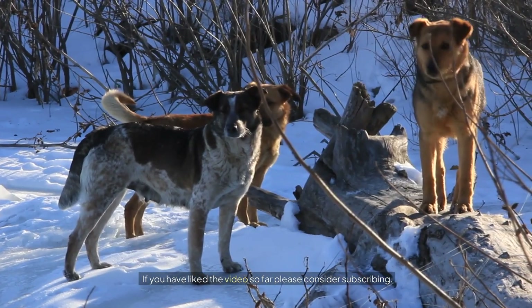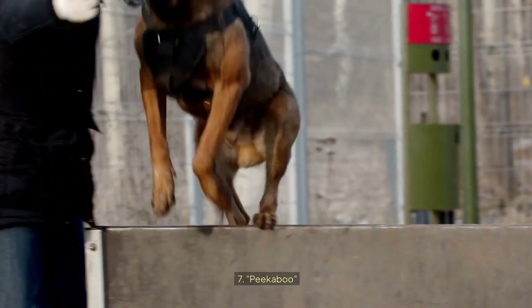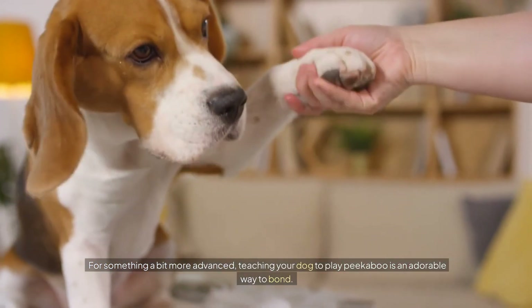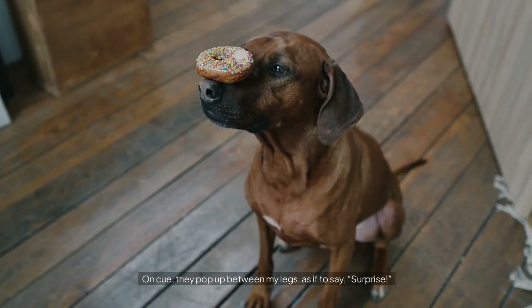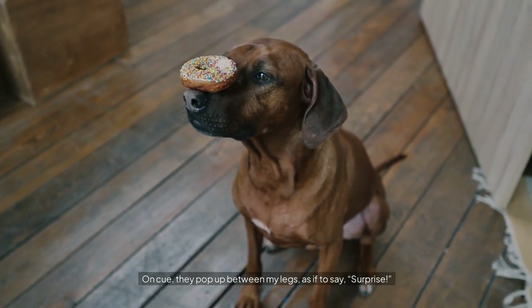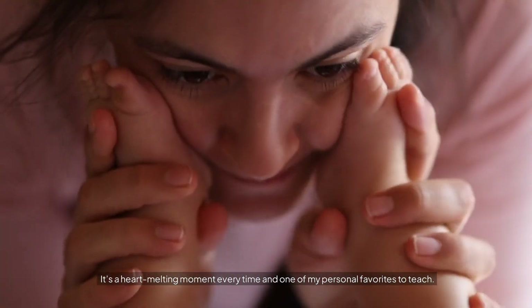If you've liked the video so far, please consider subscribing. Number seven: Peekaboo. For something a bit more advanced, teaching your dog to play peekaboo is an adorable way to bond. I'll position myself with my legs slightly apart and call my dog to come between them. On cue, they pop up between my legs as if to say 'surprise!' It's a heart-melting moment every time and one of my personal favorites to teach.